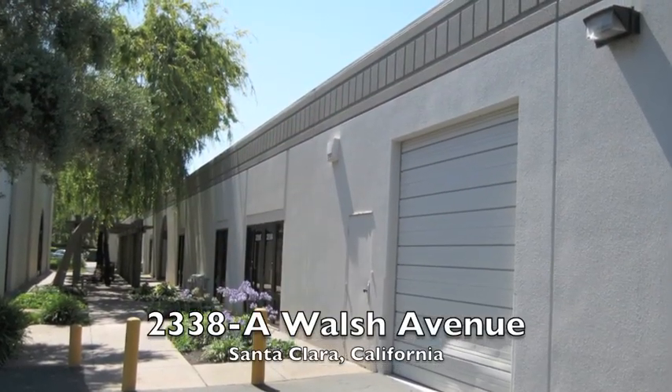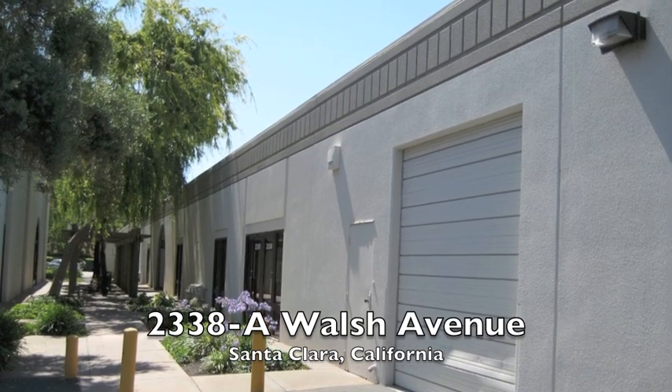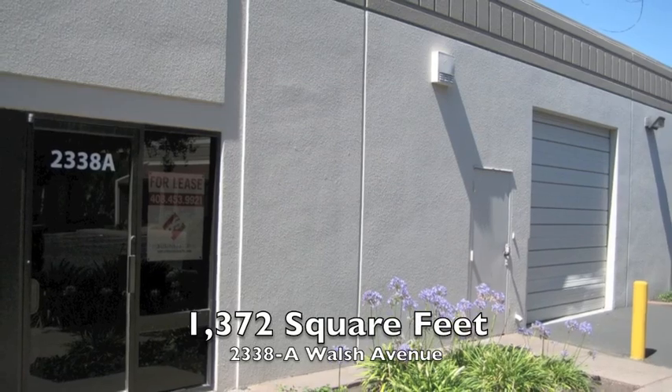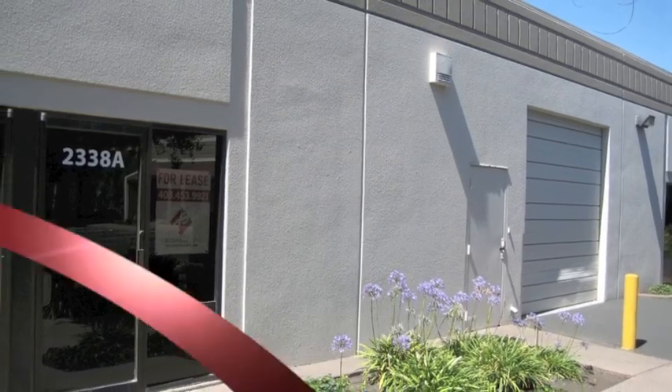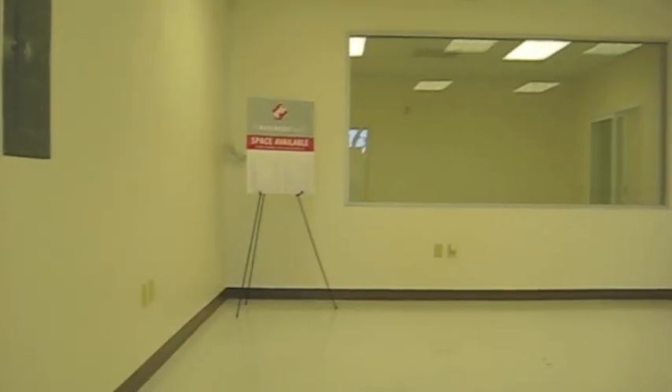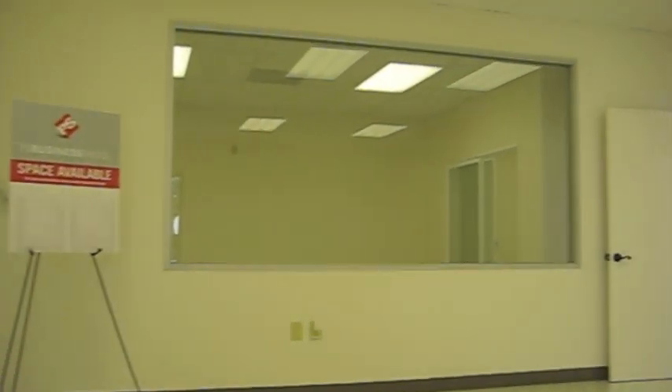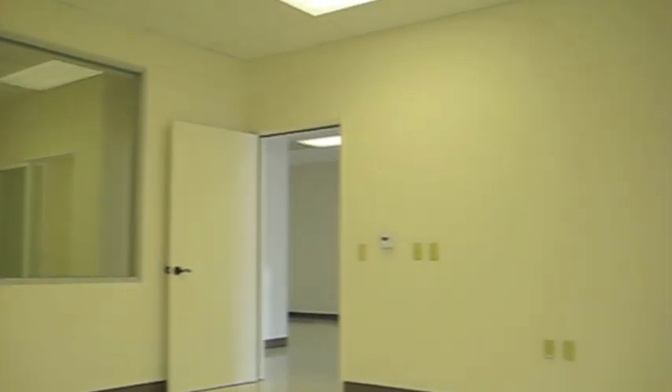Suite A of 2338 Walsh Avenue is one of our newest and most unique vacancies. This 1,372 square foot flex space would be ideal for a variety of uses. Upon entering this unit, the private office found in the back of the space has a large window overlooking the open work area. The flooring throughout the whole space consists of VCT tiling.